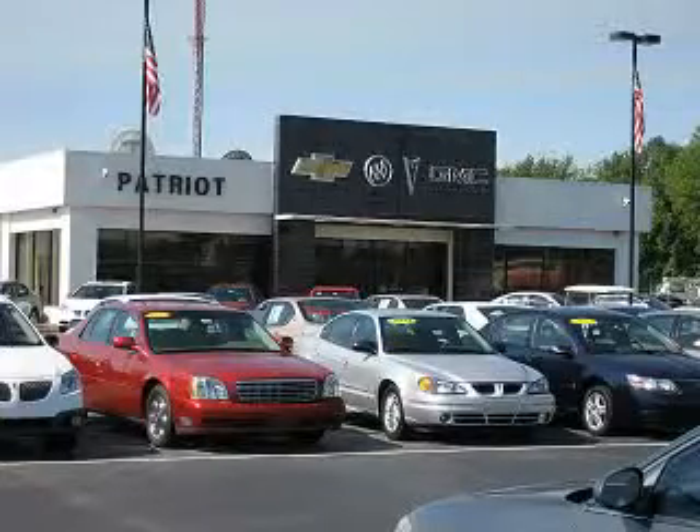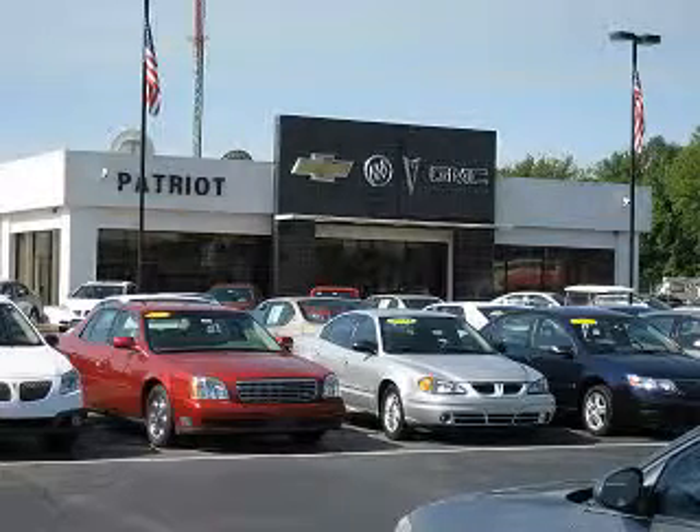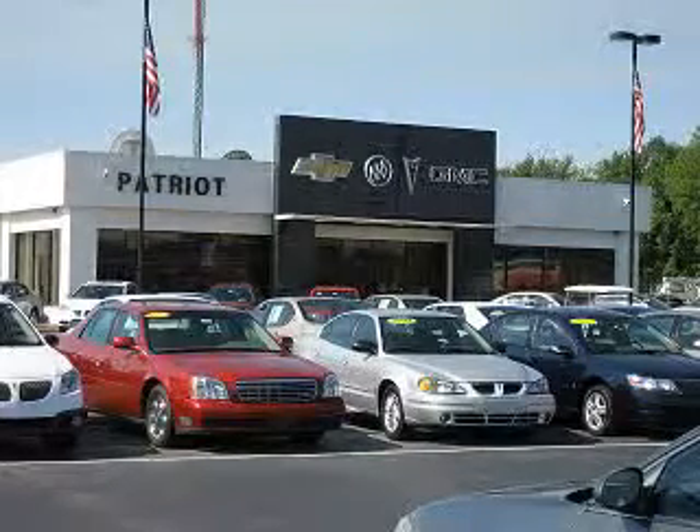Thanks for viewing this vehicle from the Patriot Auto Group, your Tri-State automotive superpower. Visit one of our locations in Evansville, Princeton, or Mount Carmel. Submit an inquiry and we can have any used vehicle brought to the dealership nearest you for your convenience.